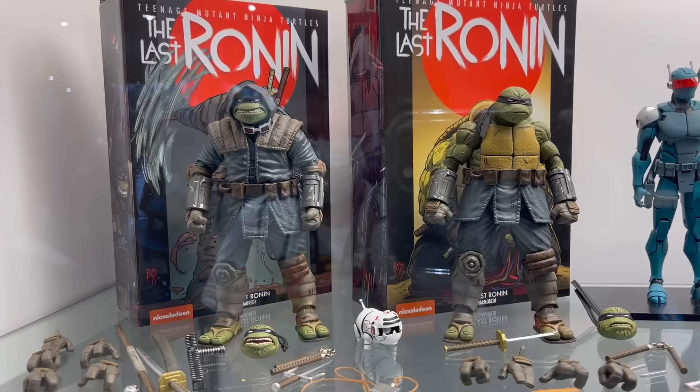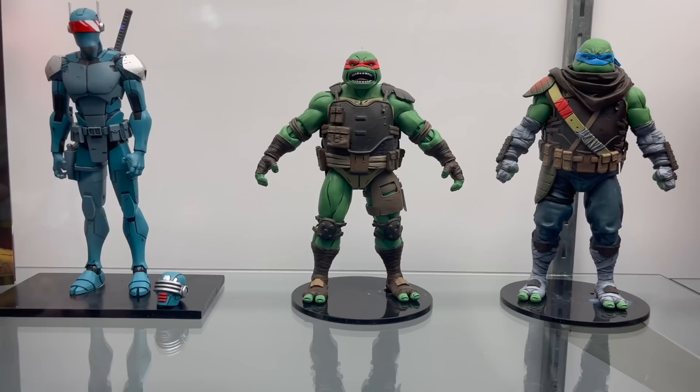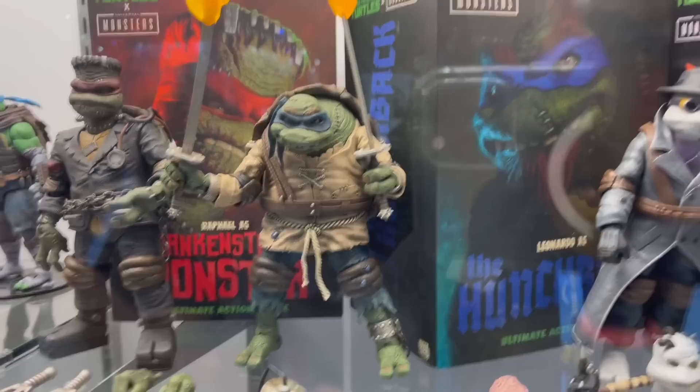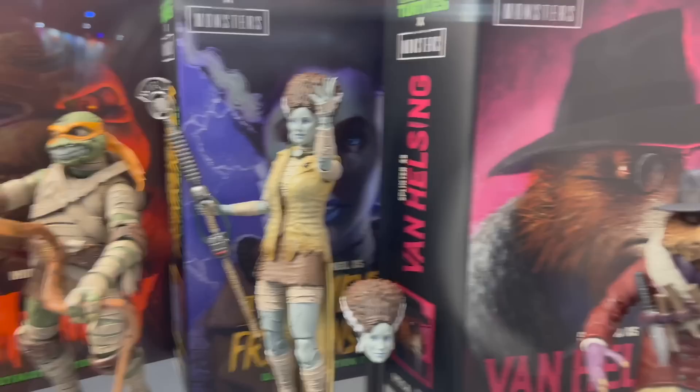We've got the Last Ronin figures. I can't help but think of the Memberberries with the Ronin head sculpt, but other than that I think it looks awesome. And then to get these Universal Monsters Turtles — I've seen the Raph in person. I haven't gone up to buy one yet, but every time I see him I'm tempted because they look so freaking good.